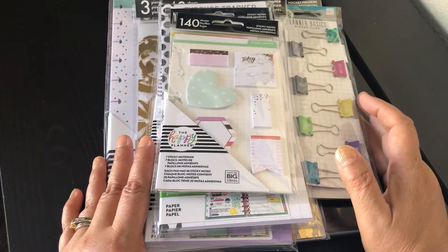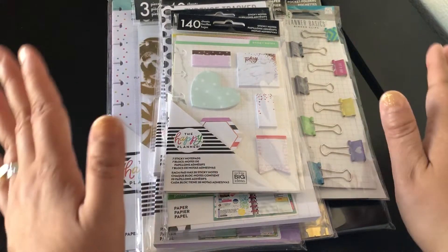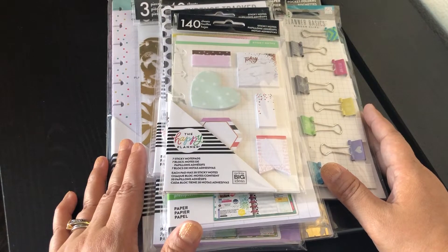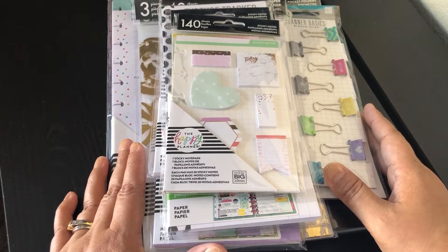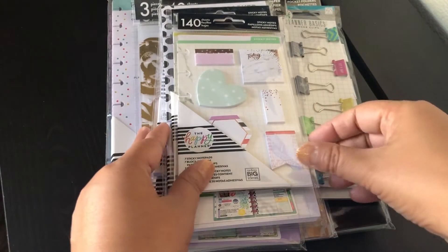Hi there, planners! My name is Mimi, welcome to my channel. This is my first ever Happy Planner haul, and all of these items are new to me — let's check them out!